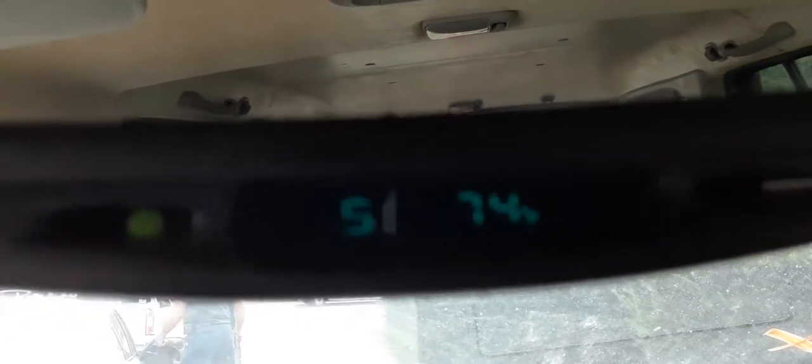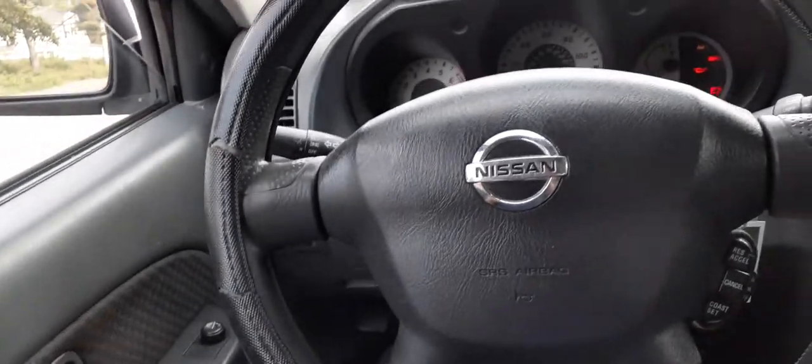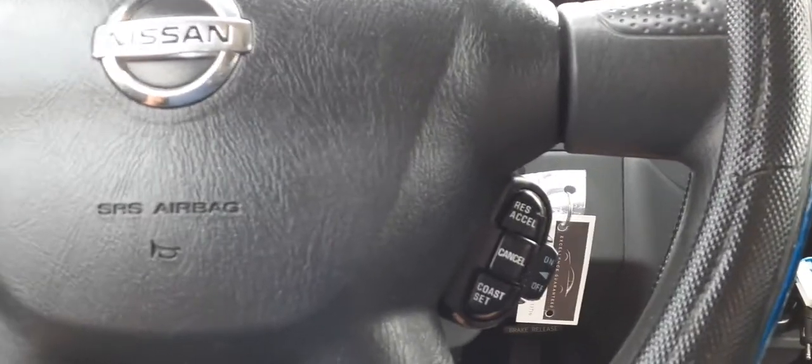Here's your inside rear-view mirror — it does have the compass and temperature. Visors are no good. Steering column is tilt, cruise, delay with a key, as you can see.